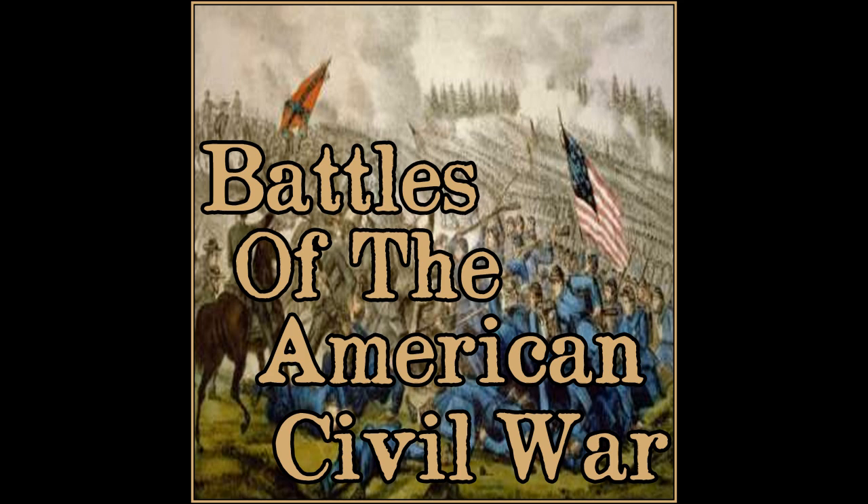We got three Virginia battles for you today. You know what happens when we go to Virginia — the Union is probably losing. Two of these three battles the Union does lose, and Confederates are about to go on a little mini winning streak, all in the state of Virginia. We've got the Battle of Eltham's Landing, Battle of McDowell, and the Battle of Drury's Bluff. Confederates getting some much-needed wins here today.